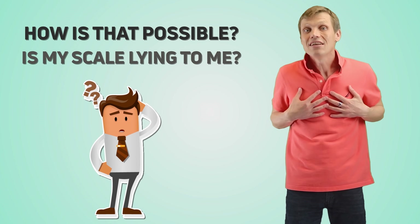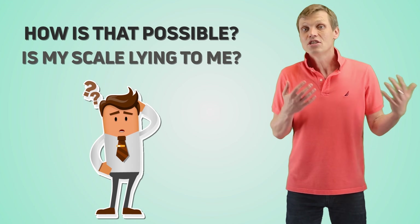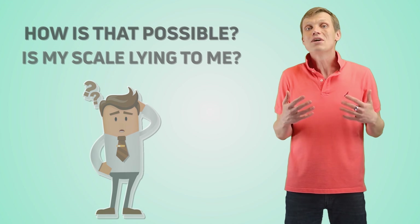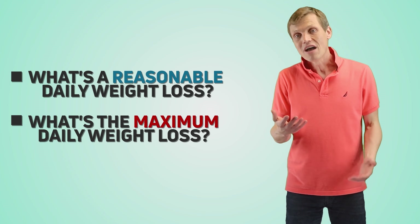After experiencing this myself, I did some research and calculations on how much weight we can actually lose per day. And I want to share my findings with you.